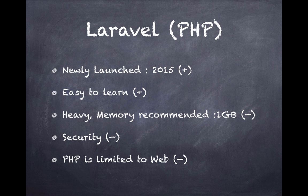Next, let's look at Laravel, a PHP-based framework. It was launched in 2015, which is a plus because it takes the best of both worlds — incorporating good ideas from Django, Ruby, and others into a new PHP package. It's easy to learn with a not-very-steep learning curve, and most people already know PHP, making it accessible. On the downside, it's rather heavy — the recommended memory is about 1 GB to load, which is quite large in comparison to other frameworks.